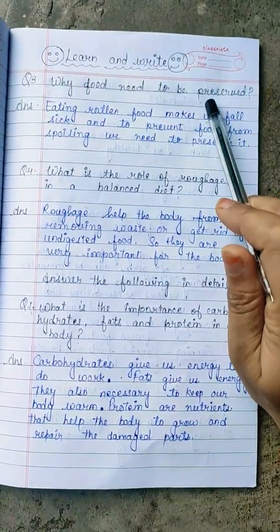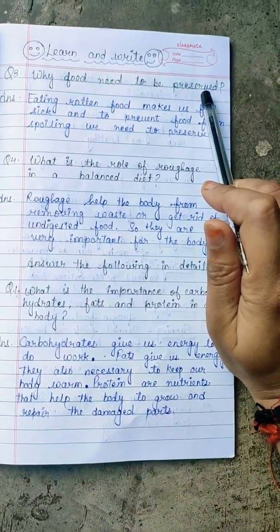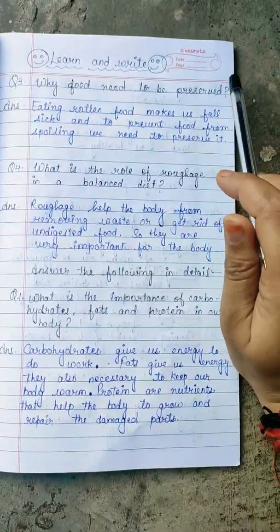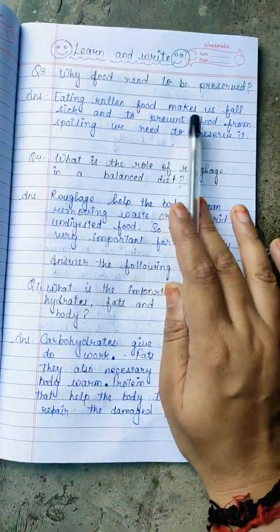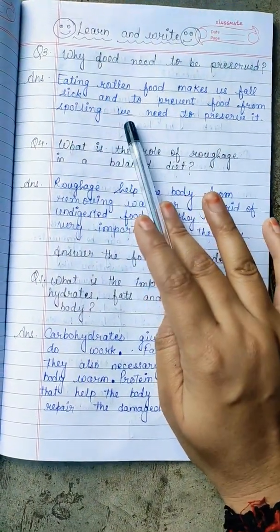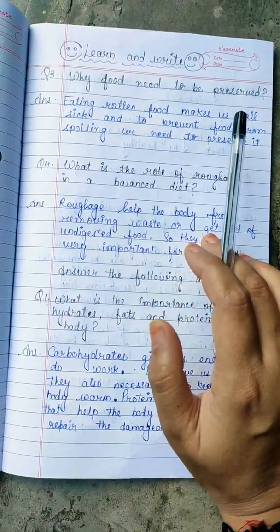Why do we preserve food? You will know what the word 'preserved' means. Preserved means how to save the food. Eating rotten food makes us fall sick, and to prevent food from spoiling we need to preserve it.